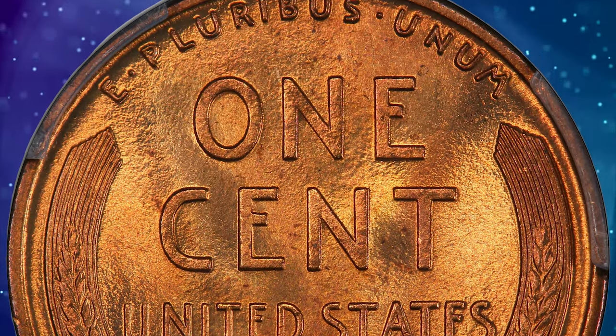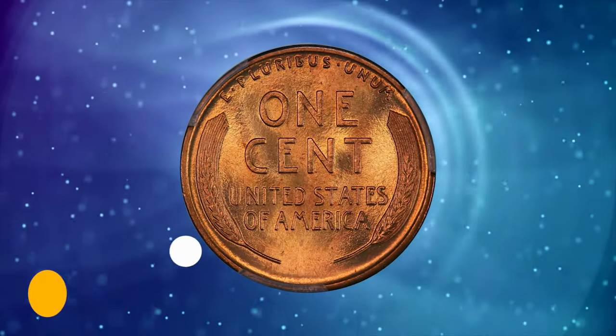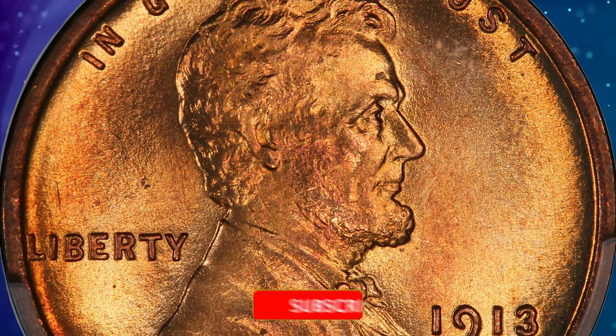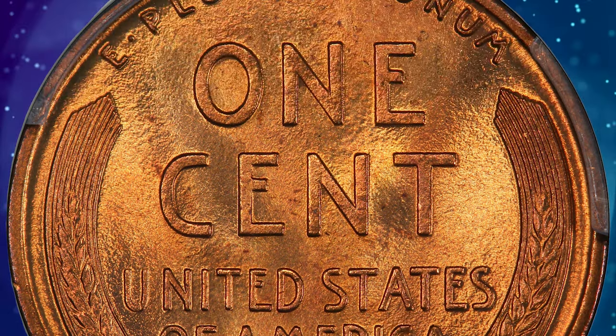This plus-graded superb gem was once the highlight of the fabulous Stocker Collection. A few tiny microflakes appear only with the aid of a loupe. It was sold for $60,000.